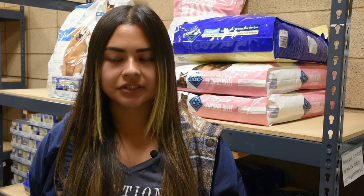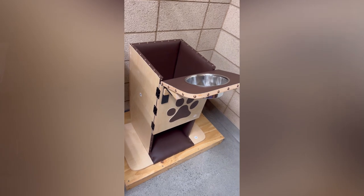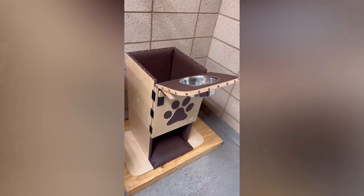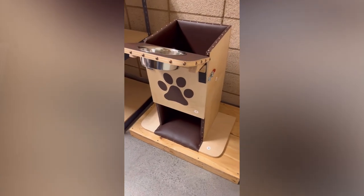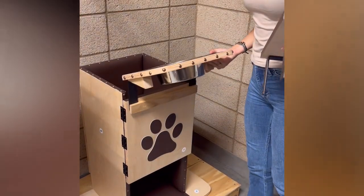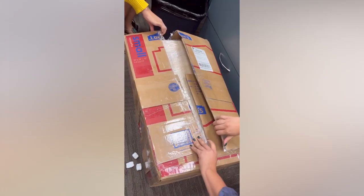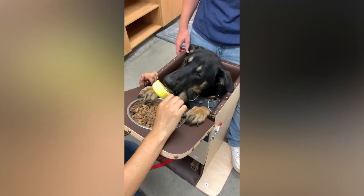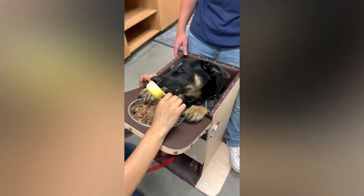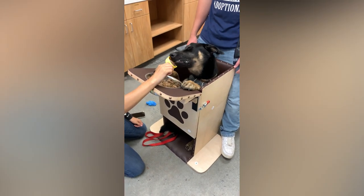We looked more into the megaesophagus condition and we did see that they had Bailey chairs available. The chair is essentially a way to help force their body to do what they're naturally struggling to do — really, we're just using gravity to help push the food down. As soon as it got here, we were all excited. We built it right away. It had padding; it made him really feel like a prince. A lot of them were high priced, but we did manage to get that for his quality of life.